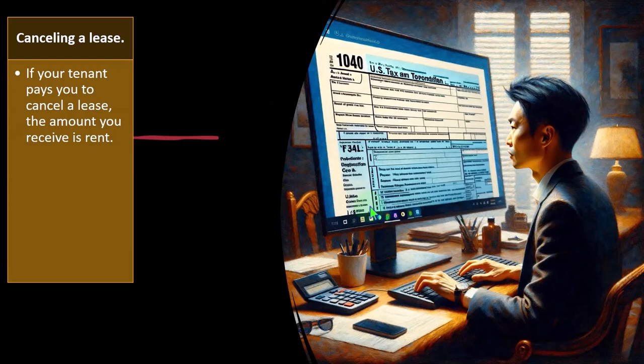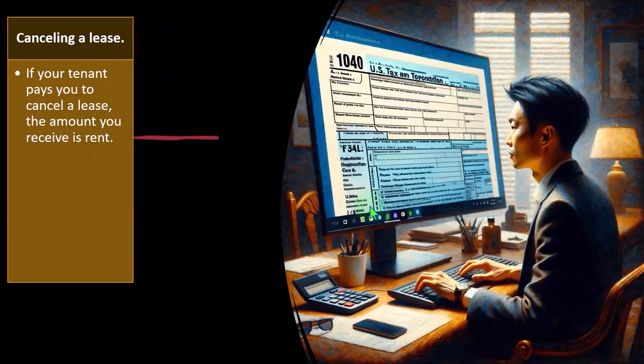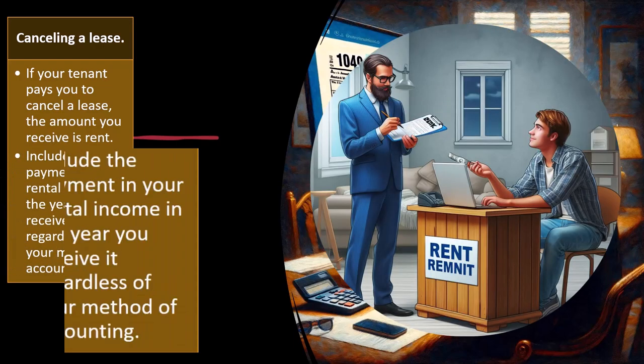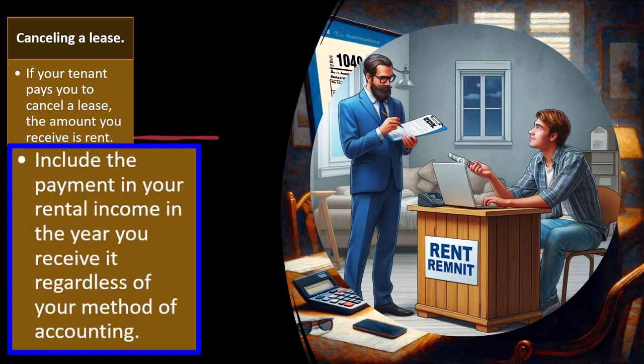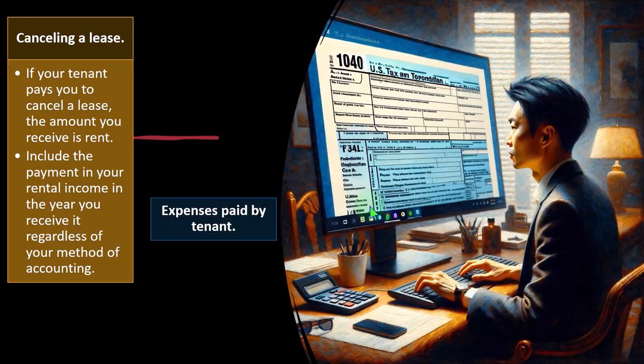Cancelling a lease: if your tenant pays you to cancel a lease, the amount you receive is rent. For example, if the tenant cancels early and has to pay you additional money to break the contract, that payment is income. Include the payment in your rental income in the year you receive it, regardless of your method of accounting.